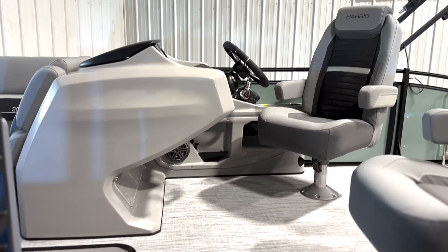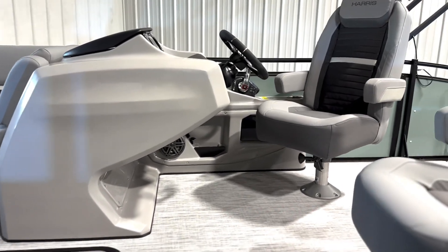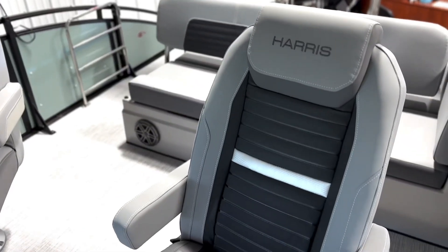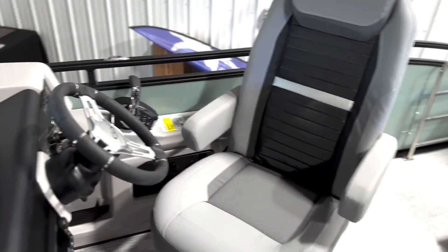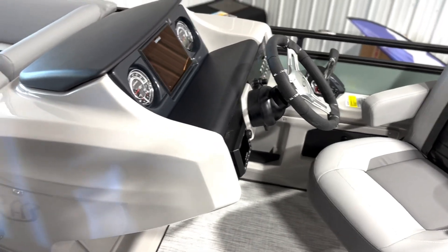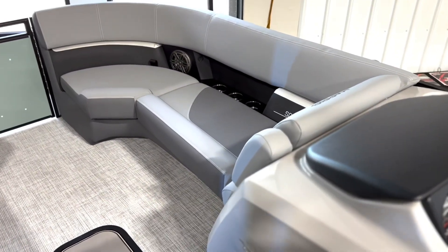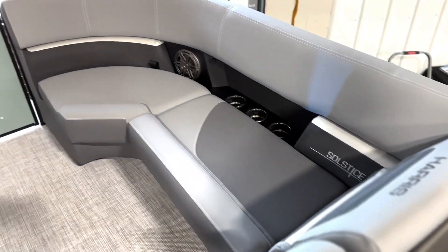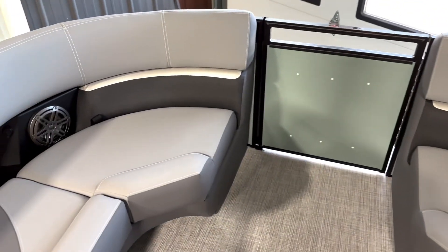First thing that stands out when you hop in — look how big this helm is. All the legroom is unbelievable. The new ultra lux high back captain's chairs are unbelievable — look at all the detail in them. This is the shade gray with onyx black accent. We'll pan around up front where you can notice right away how spacious the bow is in this boat.